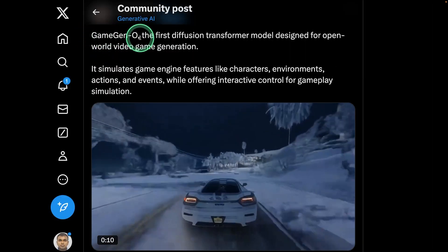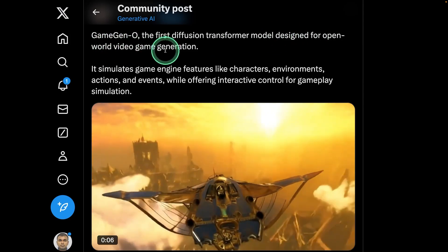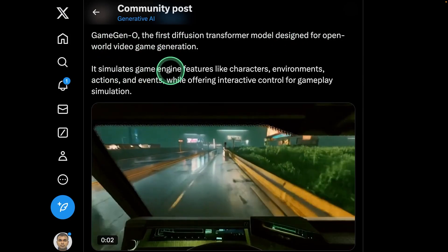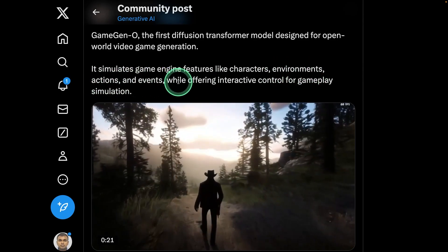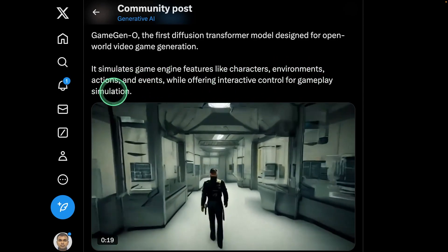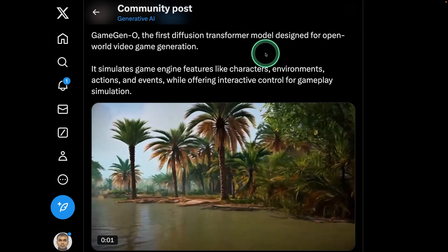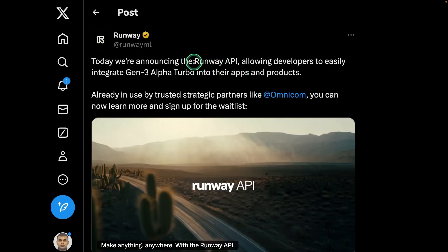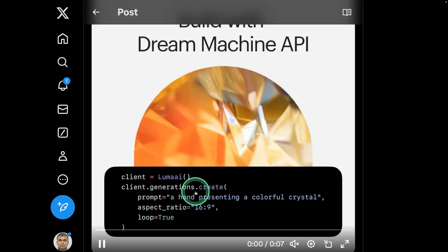Next, we have Game Gen O, the first diffusion transformer model designed for open-world video game generation. It simulates game engine features like characters, environments, actions, and events while offering interactive control for gameplay simulation — you are able to create stunning games using this model. We also have the Runway API and Dream Machine API, which you can integrate into your own applications.